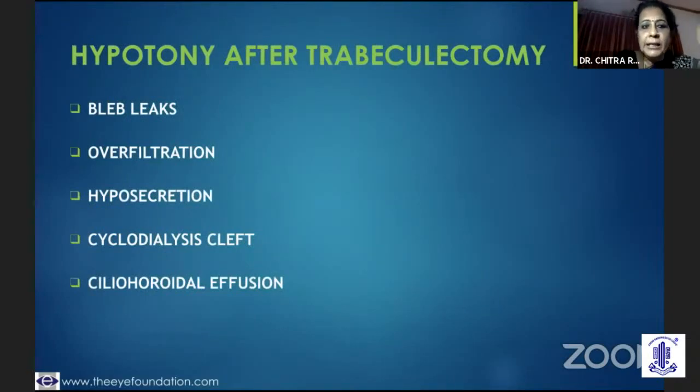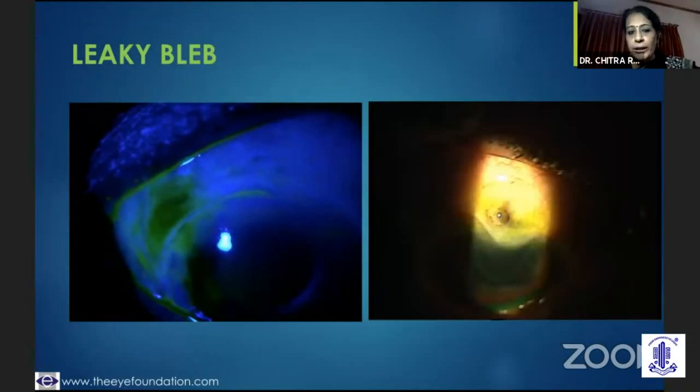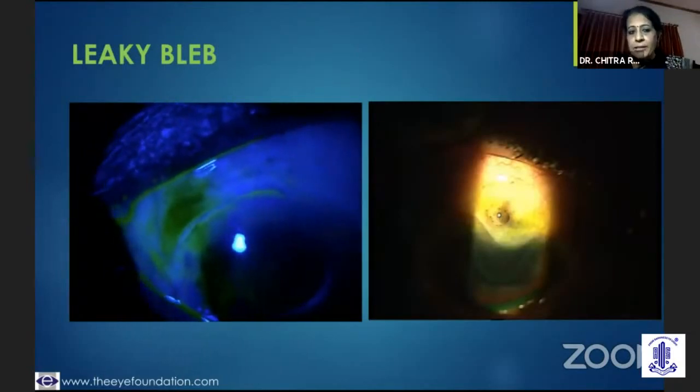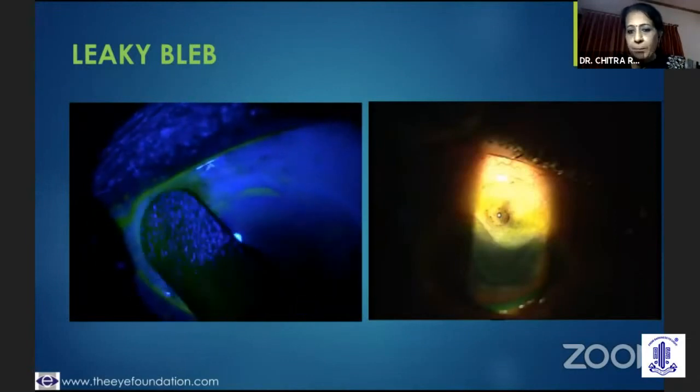The other challenge is hypotony. It could be something as basic as a small bleb leak which was unnoticed, an over-filtering bleb, hyposecretion, a ciliary body shutdown, a cyclodialysis cleft, or an effusion. What is most important is I need to stain the bleb to locate where the leak is — this non-staining aqueous leaking out, as in this case, would tell you that there is a bleb leak.